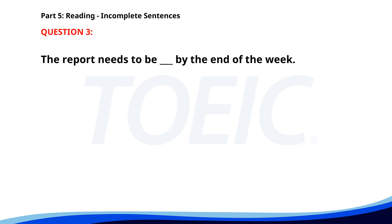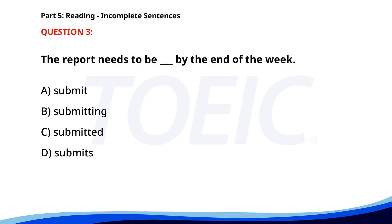Number three. The report needs to be ___ by the end of the week. A. Submit. B. Submitting. C. Submitted. D. Submits. The correct answer is C. Submitted.